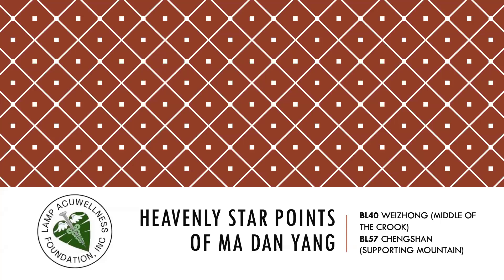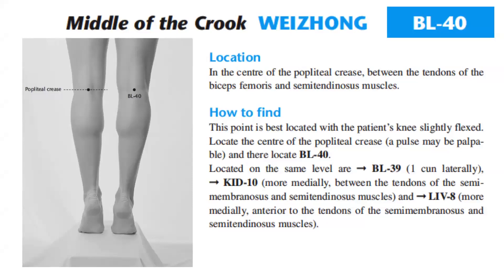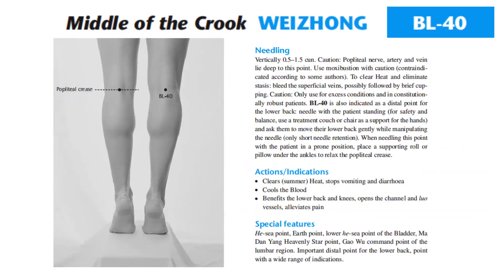Let's discuss the heavenly star points of Madan Yang — Bladder 40, Wei Zhong, Middle of the Crook, and Bladder 57, Chengshan, Supporting Mountain. Bladder 40 is located in the center of the popliteal crease between the tendons of the biceps femoris and semitendinosus muscles. This point is best located with the patient's knees slightly flexed; locate the center of the popliteal crease where a pulse may be palpable. Located on the same level are Bladder 39 (one cun laterally), Kidney 10 (medially, between the tendons of the semimembranosus and semitendinosus muscles), and Liver 8 (more medially, anterior to those tendons). Needling: vertically 0.5 to 1.5 cun. Caution: popliteal nerve, artery, and vein lie deep to this point.